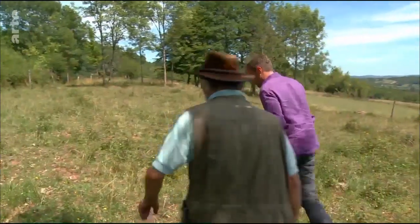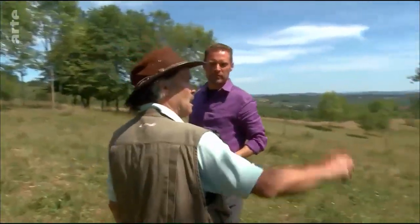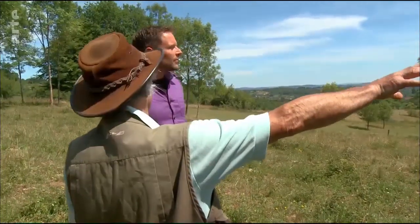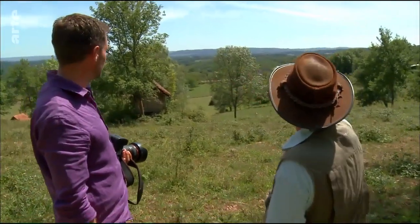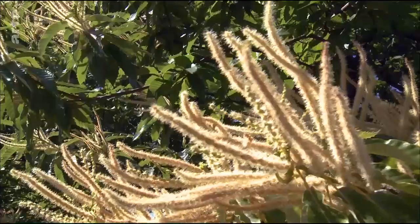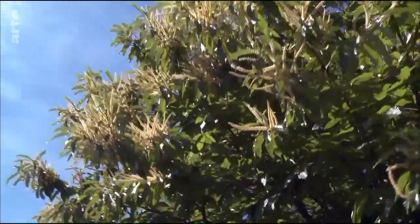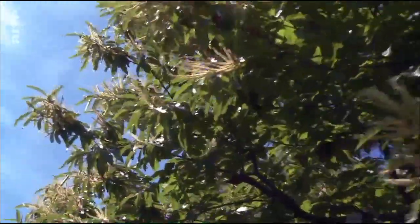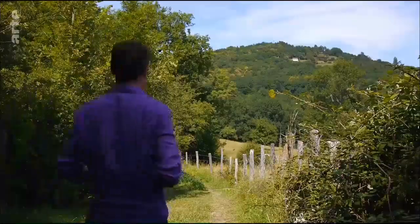Genau, denn auf saurem Boden wachsen Kastanienbäume, Stieleichen und Farne – alles Pflanzen, die auf dem Kalksteinboden von Collange nicht gedeihen. In dieser Richtung sieht man keine einzige blühende Kastanie, ganz im Gegensatz zu dieser Seite. Die Natur weiß genau, was gut für sie ist. Manche Arten bevorzugen saure Milieus, andere basische. Und dann gibt es noch die weniger anspruchsvollen Arten, die im Ökoton, also im Übergangsbereich zwischen beiden Ökosystemen gedeihen. Dort ist die Artenvielfalt besonders groß.